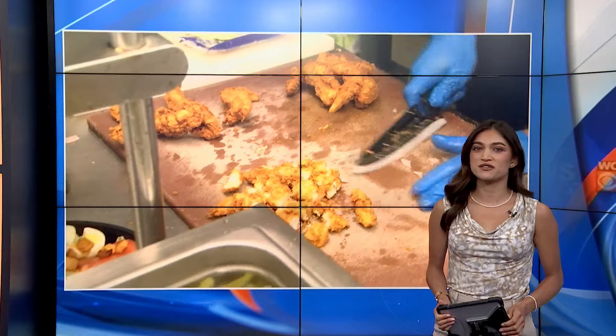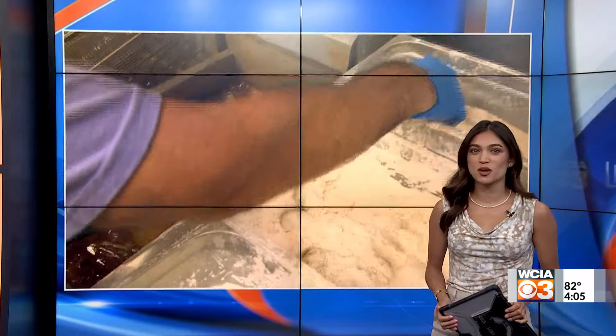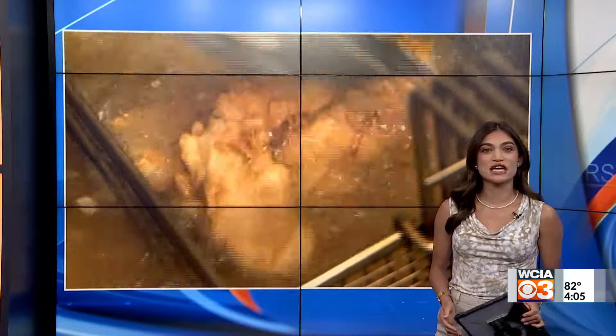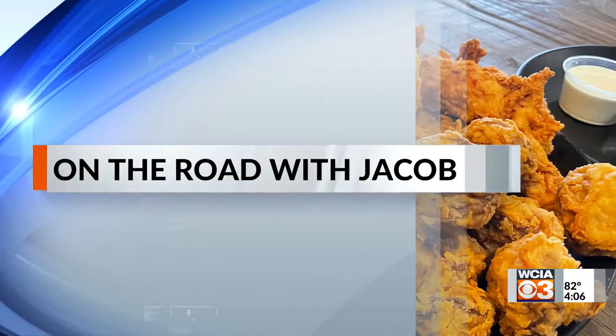Some fresh home-cooked food hits the spot, and one place in Shelbyville has that down to a science — from hand-battered chicken strips and appetizers to a juicy prime rib. Meteorologist Jacob Dickey introduces us to the faces behind the Long Branch Bar and Grill as he goes on the road for our town, Shelbyville.